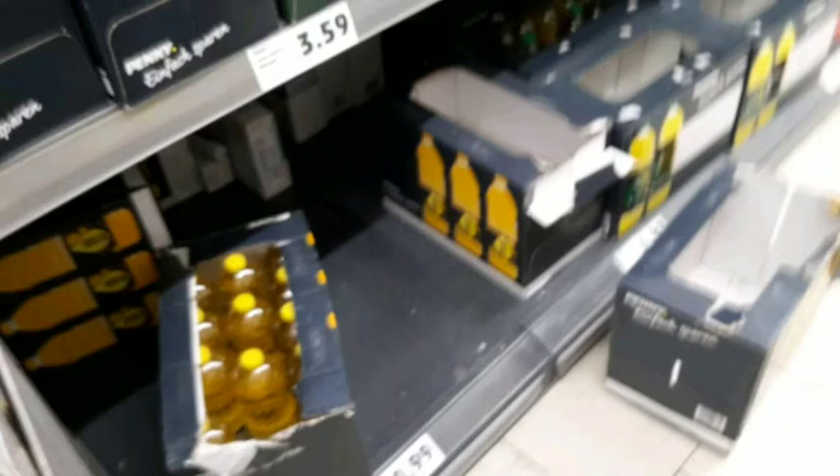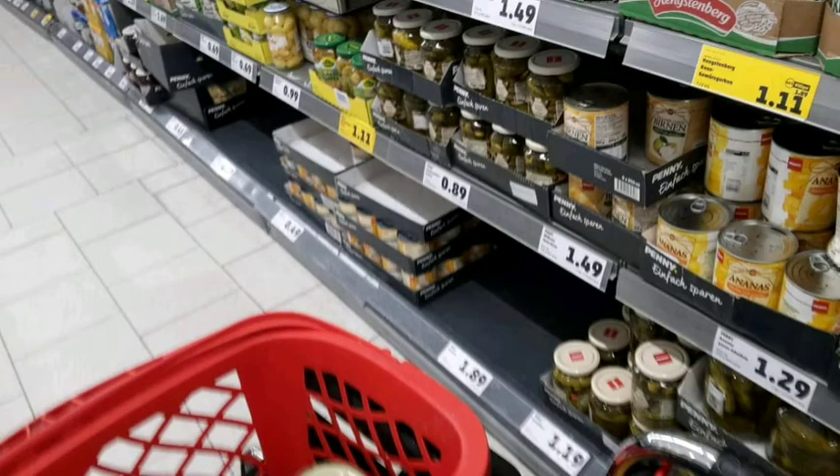So she went to this store. The name of it is Penny — it's in Germany and it's kind of like our American Lidl. So just be mindful that this is kind of like our American Lidl.